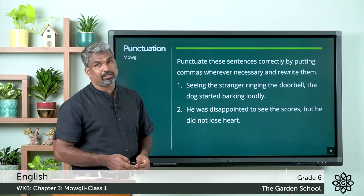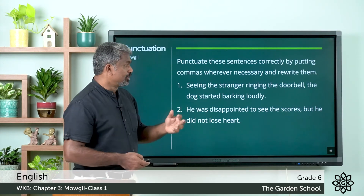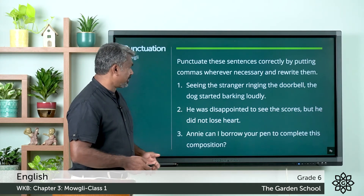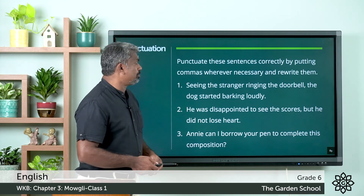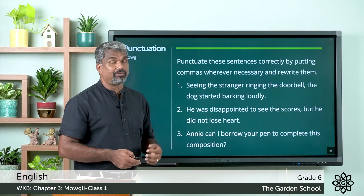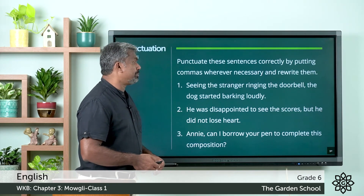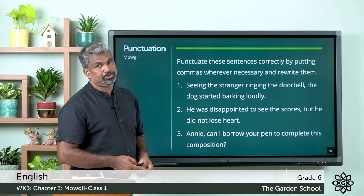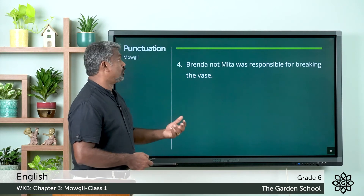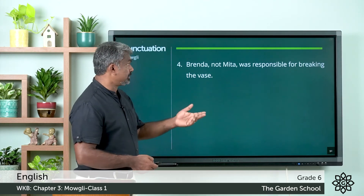Third one: 'Annie, can I borrow your pen to complete this composition?' — here the comma is coming after the name 'Annie'. Fourth one: 'Brenda, not Bitha, was responsible for breaking the vase' — here we put commas after the names.